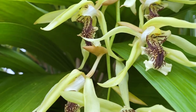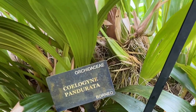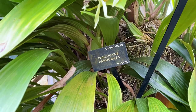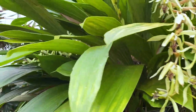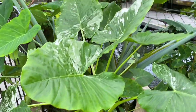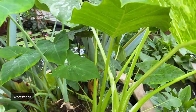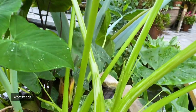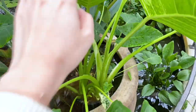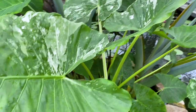Look at these blooms. This orchid — look at how big those pseudobulbs are. Huge pseudobulbs. Look at this huge variegated Alocasia — look at those variegated stems. And the new leaf — wow, it's super big.